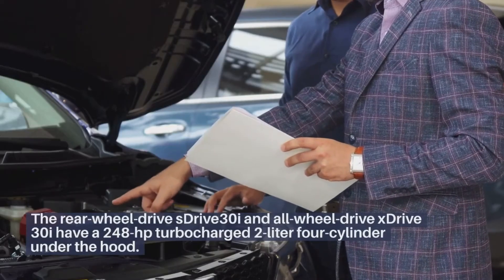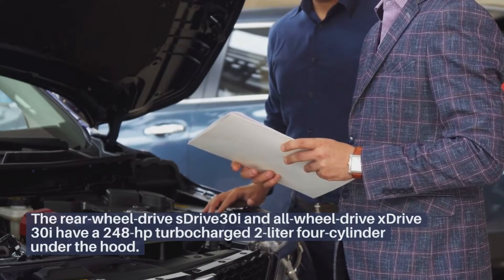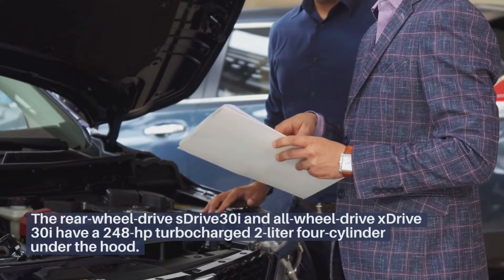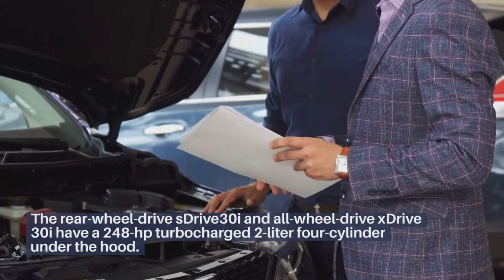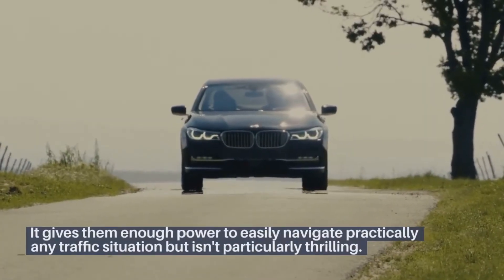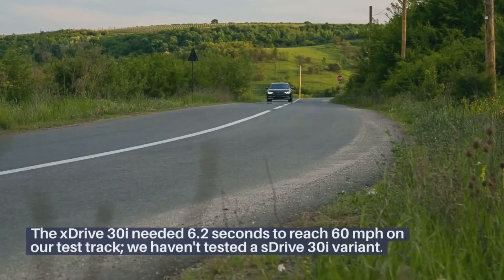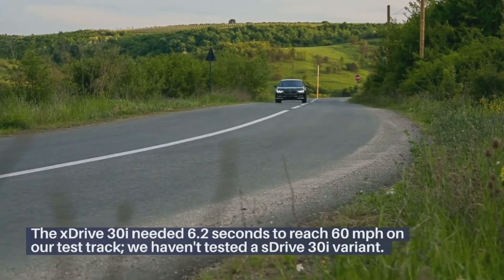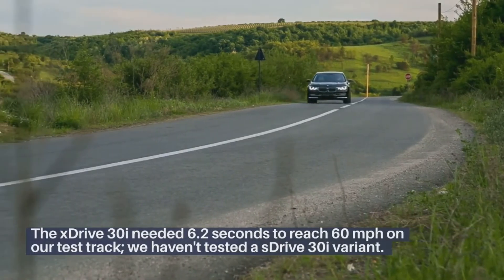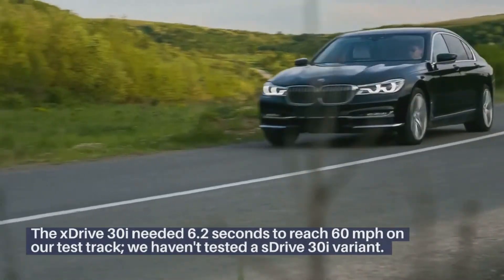The rear-wheel drive sDrive30i and all-wheel drive xDrive30i have a 248-horsepower turbocharged 2-liter 4-cylinder under the hood. It gives them enough power to easily navigate practically any traffic situation but isn't particularly thrilling. The xDrive30i needed 6.2 seconds to reach 60 mph on our test track; we haven't tested an sDrive30i variant.